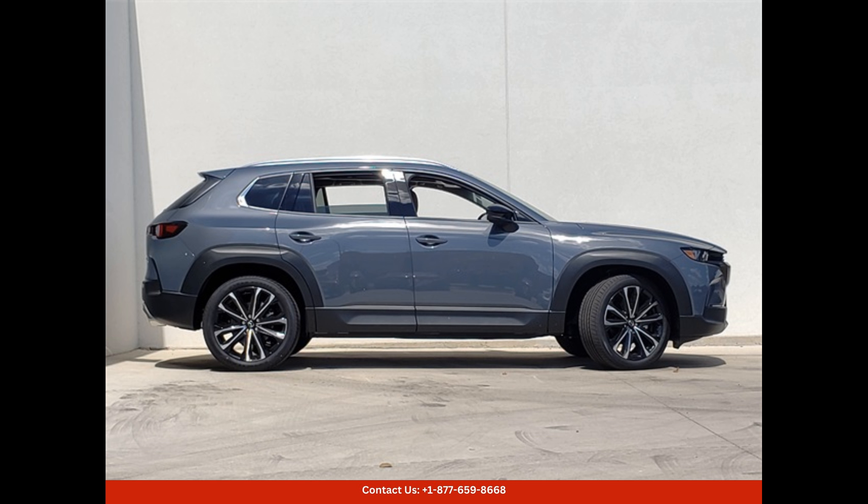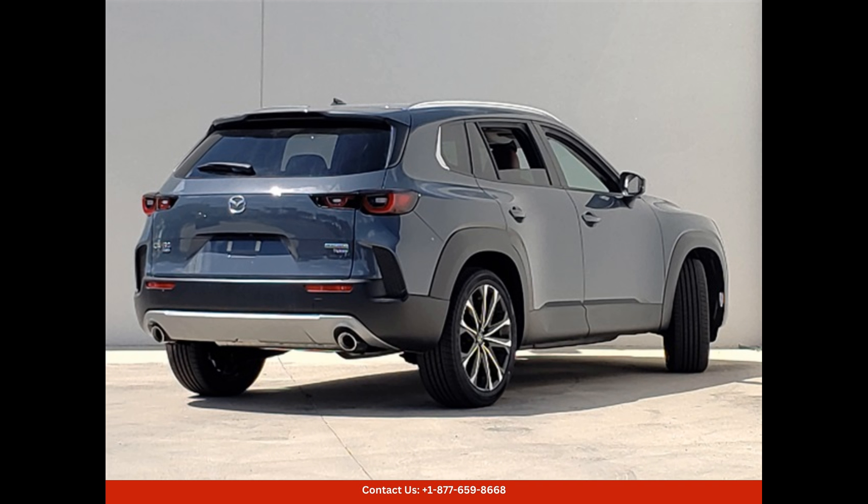The spacious interior of the CX-50 offers seating for five passengers, with plenty of legroom and headroom for a comfortable ride.